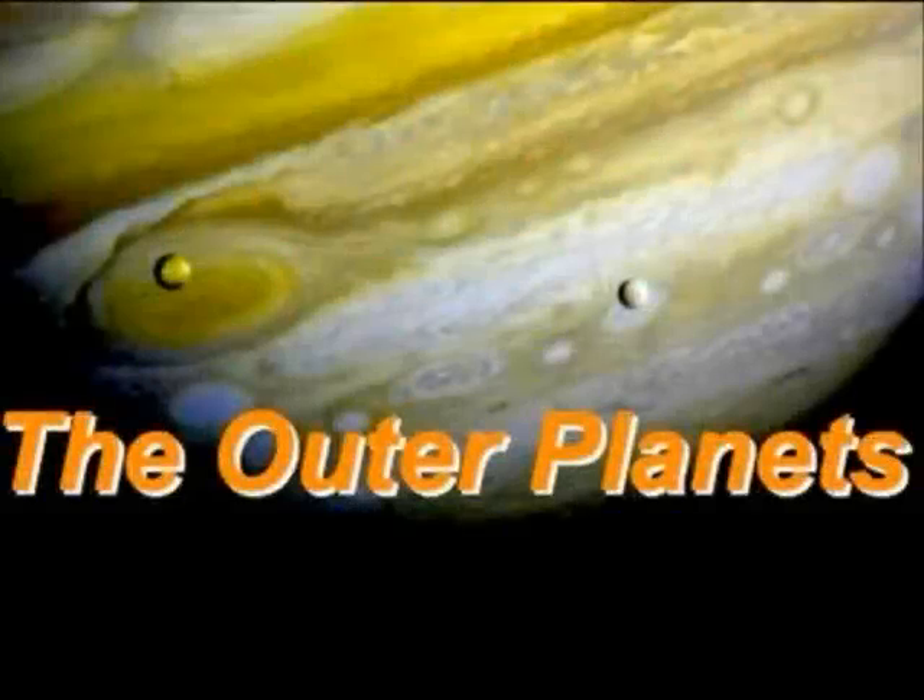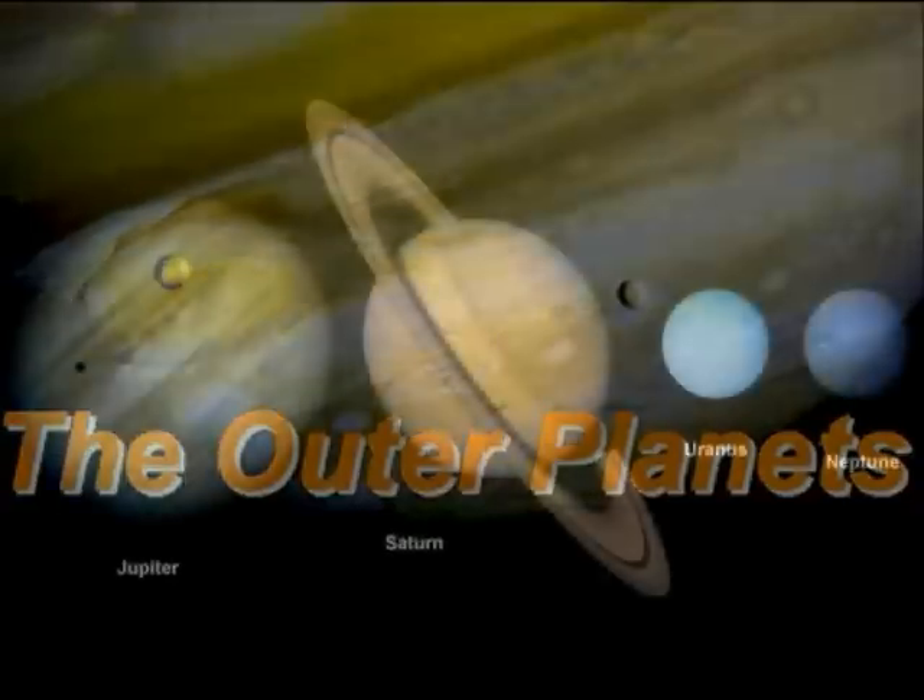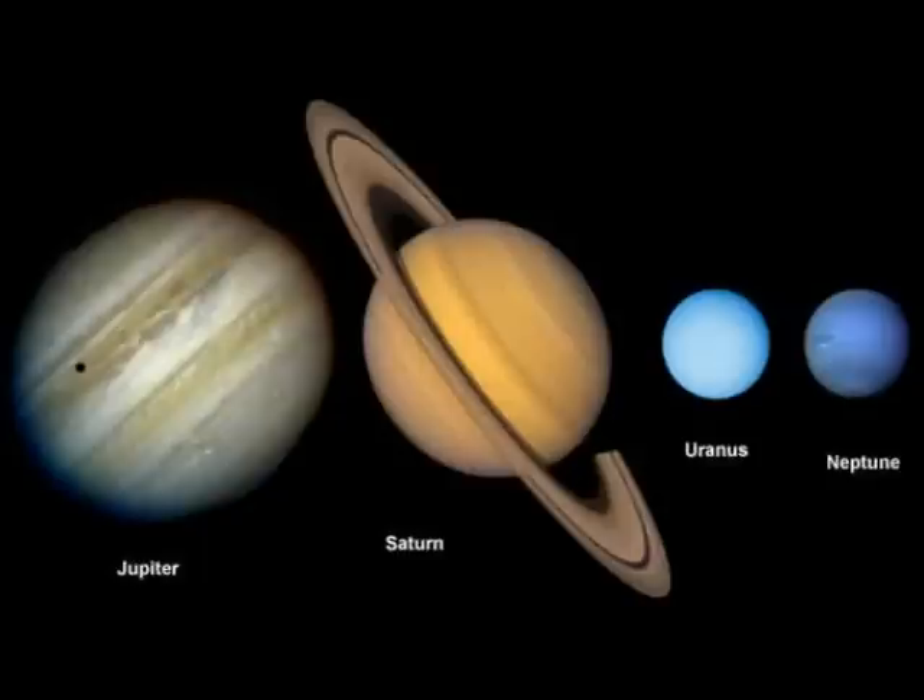Beyond the terrestrial planets and beyond the asteroid belt lie four gas giant planets, the outer planets of our solar system. They are Jupiter, Saturn, Uranus, and Neptune, shown here at their correct relative sizes.